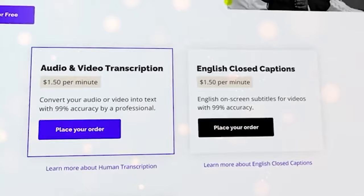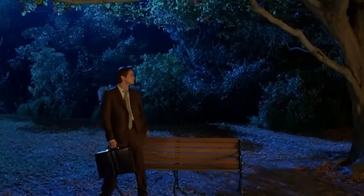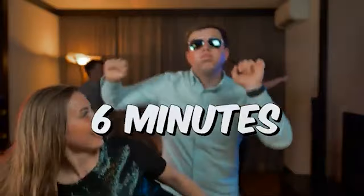They will pay you $1.50 per minute. That means if a song is 3 minutes long, you will earn $4.50. If a song is 6 minutes long, you will earn $9 per song. You can imagine how much just 10 songs can make you per day, let alone 20 songs per day or 30 songs per day.